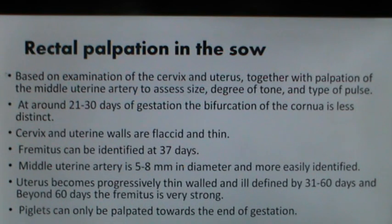In sows at around 21 to 30 days of gestation, palpation of the cervix is less distinct. Fremitus can be identified at 37 days; the middle uterine artery is 5 to 8 mm in diameter at this time. The uterus becomes progressively thin-walled and ill-defined by 31 to 60 days. Beyond 60 days fremitus is very strong, and piglets can only be palpated toward the end of gestation.